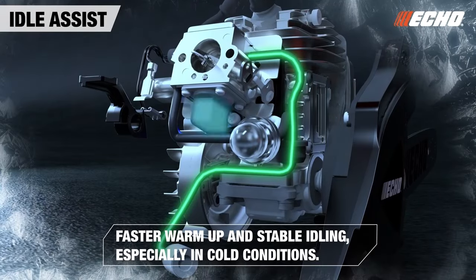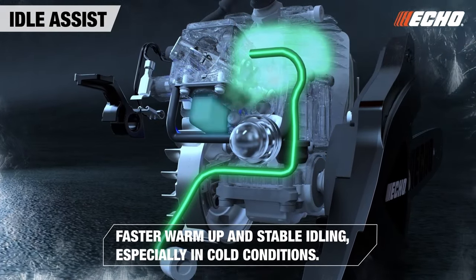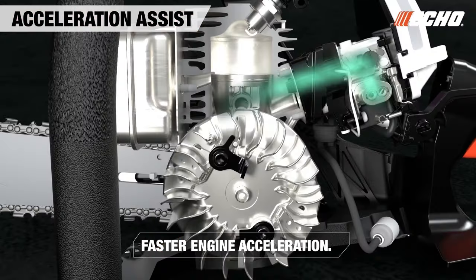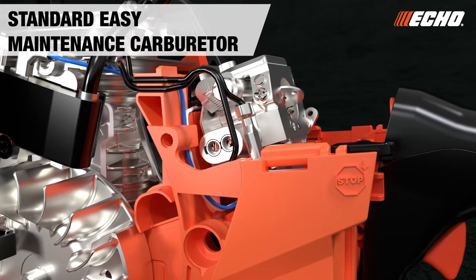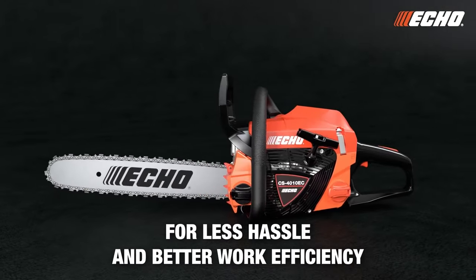Idle assist provides faster warm-up and stable idling, especially in cold conditions. Acceleration assist means faster engine acceleration with a standard, easy-maintenance carburetor for less hassle and better work efficiency.